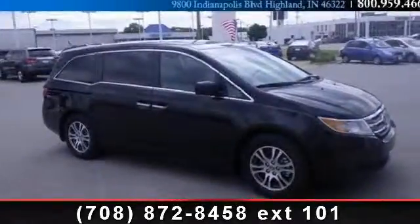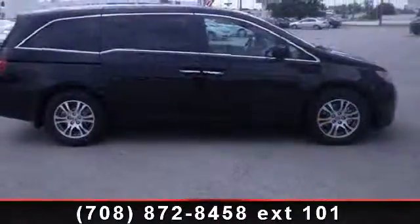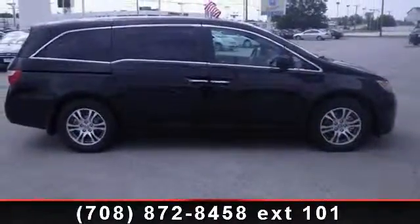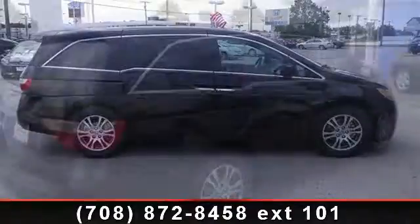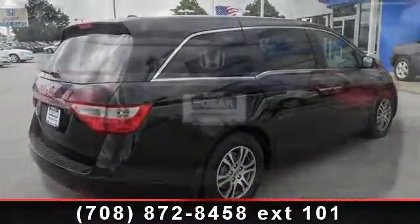Imagine yourself in this 2012 Honda Odyssey XL. If you are looking for an automobile with great features, look no further. This vehicle comes with a reliable six-cylinder engine, connected to a smooth shifting automatic transmission.